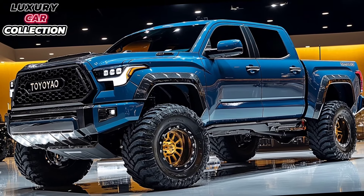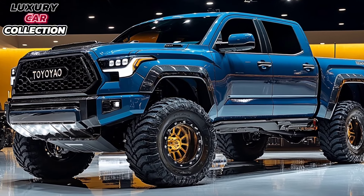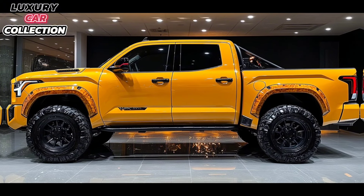and equipped with LED technology for improved night visibility. The overall design combines ruggedness with modern style. Plus, with options for different wheel designs and exterior colors, the Tundra can match whatever style you're after.